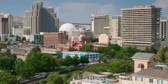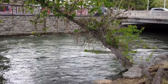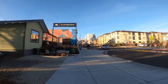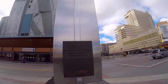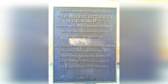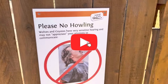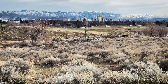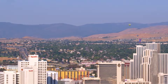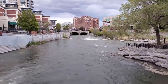Reno, Nevada is a city of contrast, where the excitement of the casino lights meets the tranquility of the Sierra Nevada mountains. This travel guide has introduced you to 12 must-visit attractions and tourist spots, each offering a unique glimpse into what makes Reno such a special destination. Whether you're exploring the cultural richness of the Nevada Museum of Art, experiencing the thrill of a Reno Aces game, or simply enjoying the scenic beauty of the Truckee Riverwalk, Reno promises an unforgettable adventure. So pack your bags and get ready to discover the magic of the biggest little city in the world.